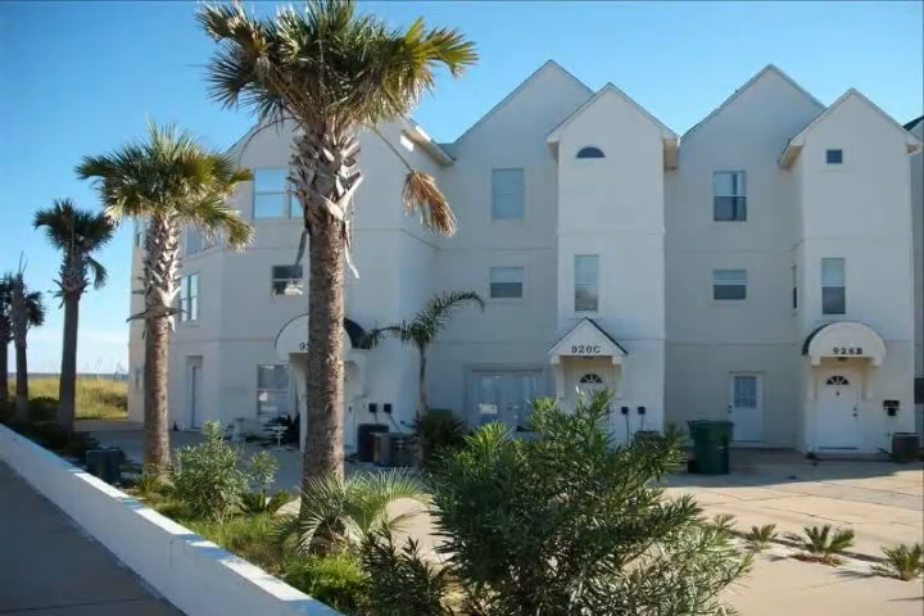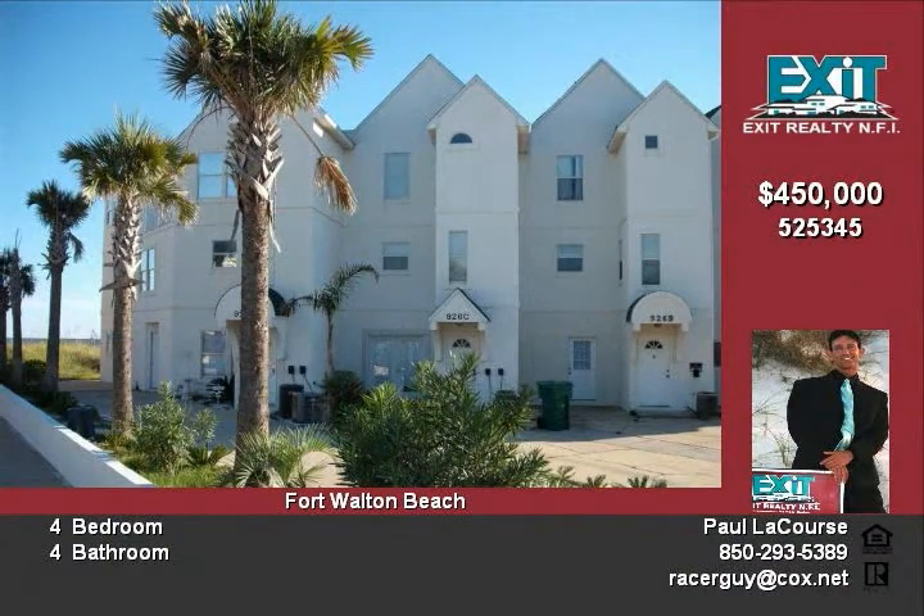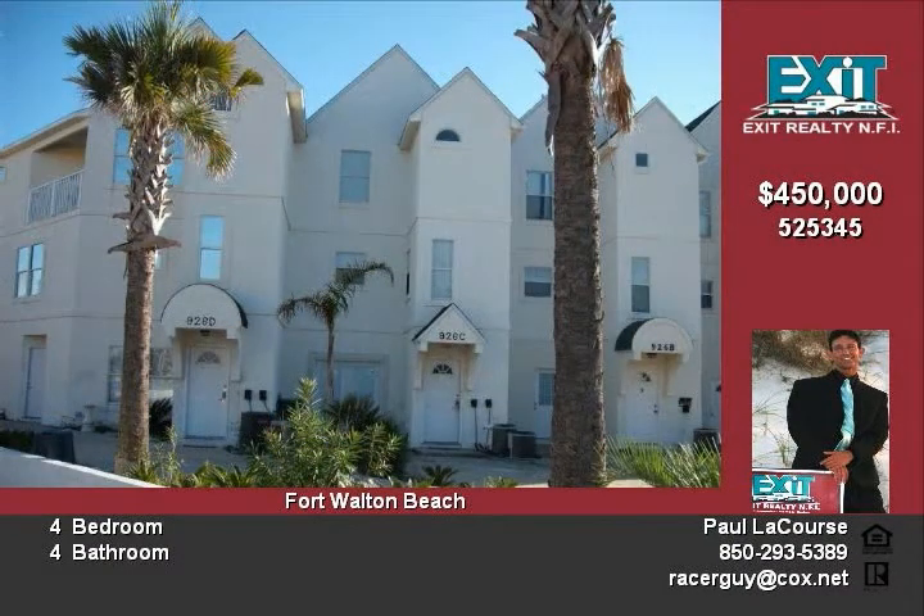Huge price reduction — golf front living or great investment. Ask about rental income history. Along with its cousin Unity, this townhome is spacious and very nicely decorated, and all inside conveys.